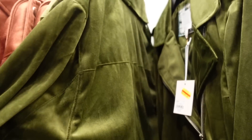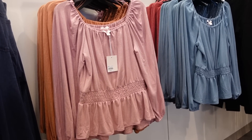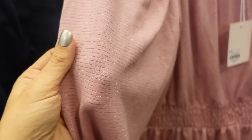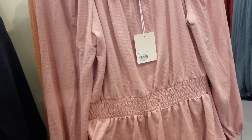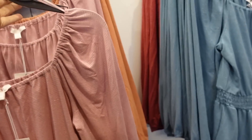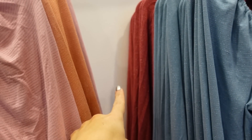New long sleeve peplum tops from Lauren Conrad. This one has elastic around the neckline, long sleeve with a silver striped shimmer, elastic on the wrist, smocking in the waist, and a nice flowy fit. Really cute to dress up or down. In pink, also comes in orange, blue, and red. They're on sale for $29.99.